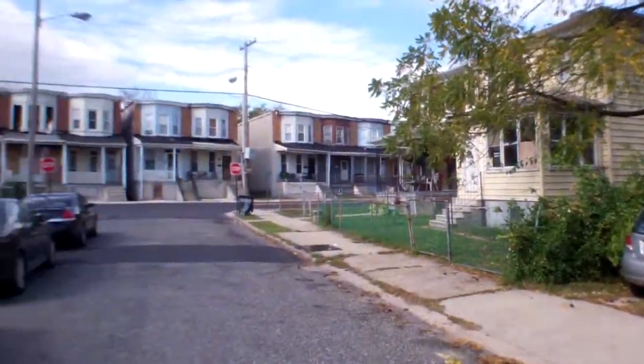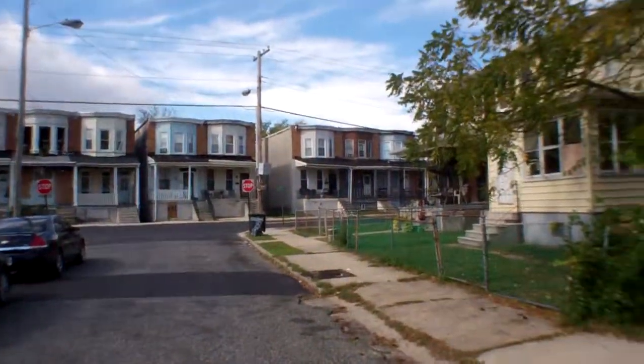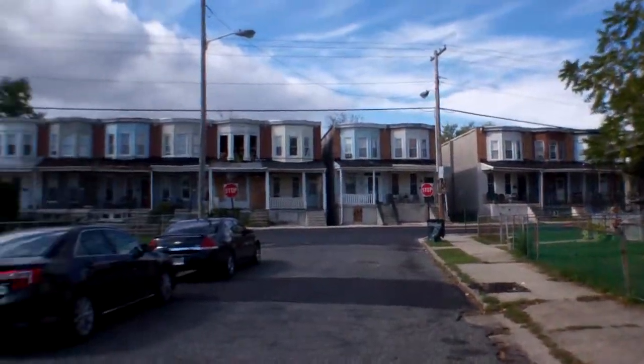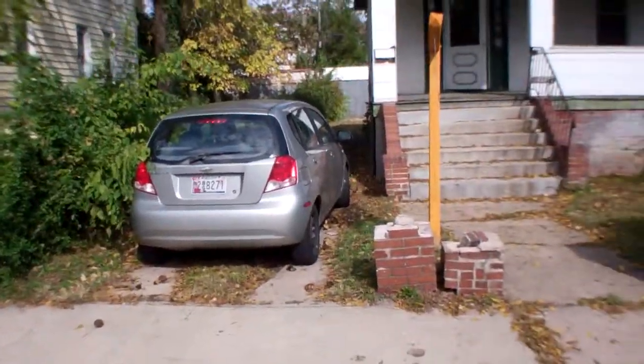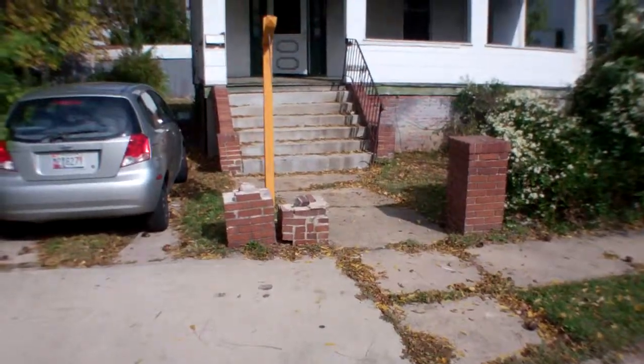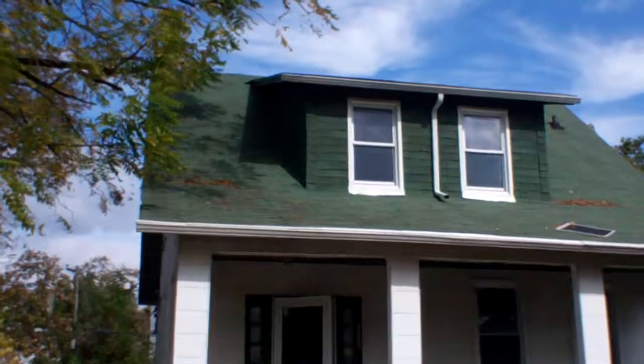Then down this way at the end of the street are townhomes. And there's a couple of those that are boarded up too, just making the area feel not as welcoming.